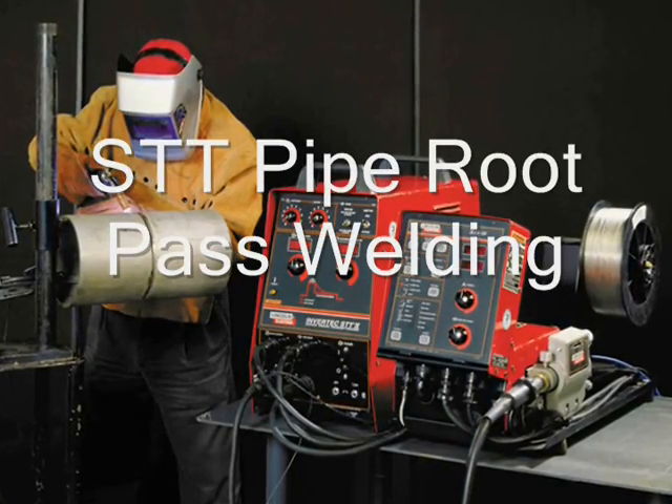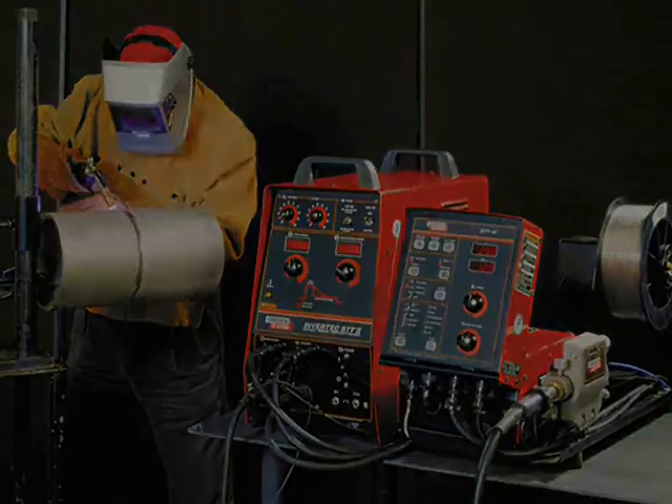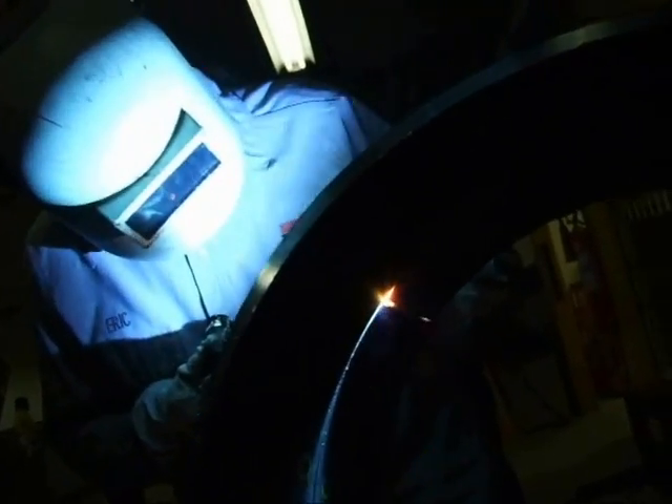STT is surface tension transfer, a Lincoln Electric innovation. It is an advanced waveform MIG welding process which offers exceptional open root pass welding of pipe.